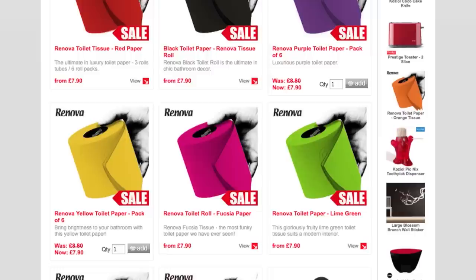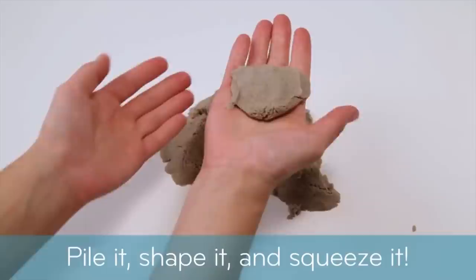Keep yourself busy with some kinetic sand that you can shape and squeeze without losing a grain, because of a secret binding agent that keeps the granules together.